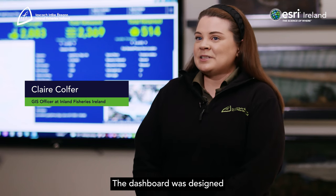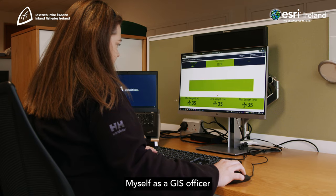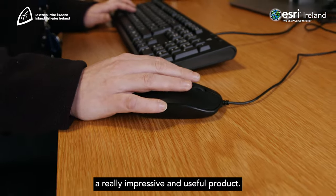The dashboard was designed in-house by our IMREC research team. Myself as a GIS officer was there on hand, but to be honest it was very simple to build a really impressive and useful product.